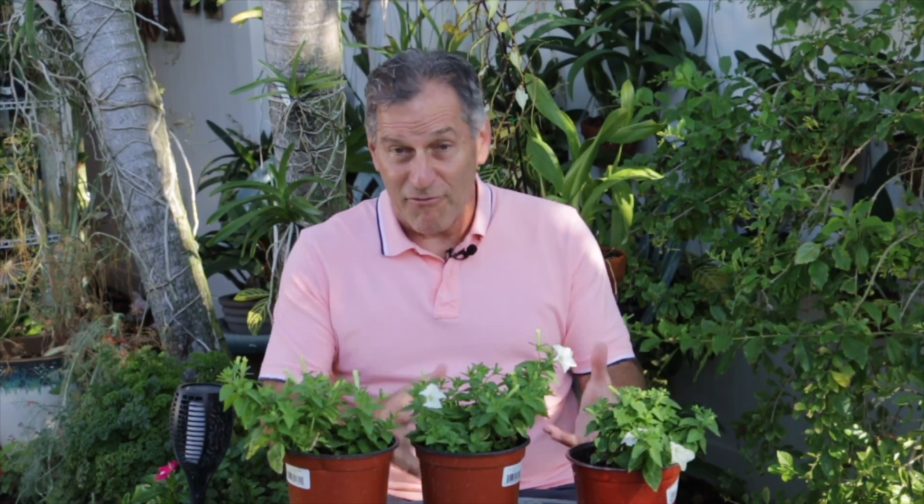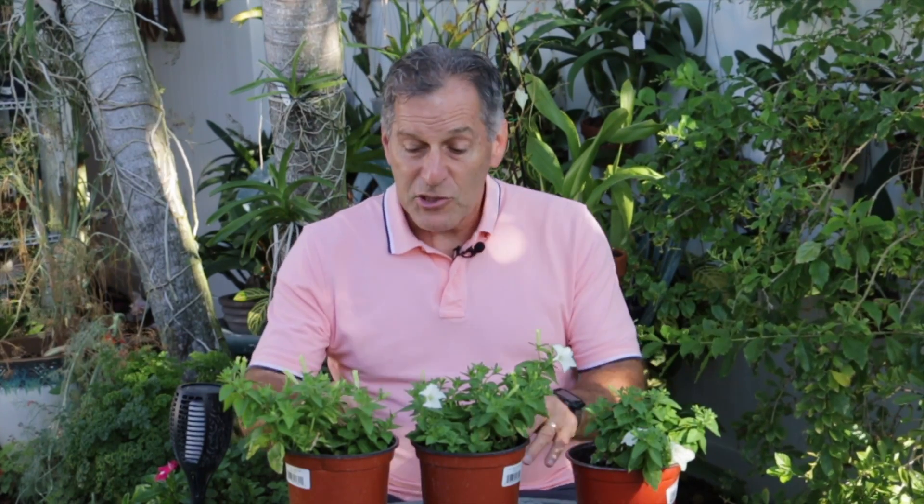Before plants like this can be provided to the public, they have to be what's called deregulated. They have to go in front of government agencies and be evaluated and tested for years and years — that's called the regulatory process. These plants are deregulated, which means they're open for sale. There's a lot of information that has to be presented to prove that the transgene introduced is not going to transfer into other plants and that the plant itself is safe for consumption or use.